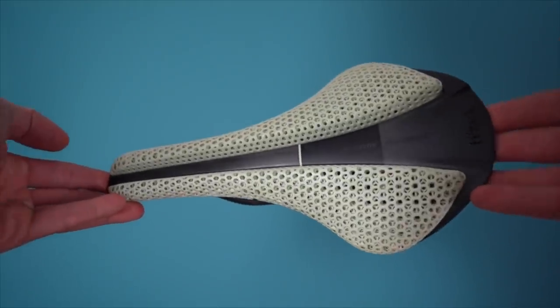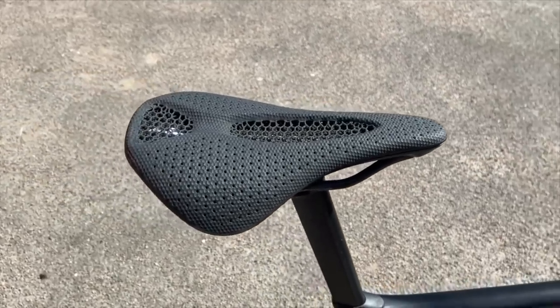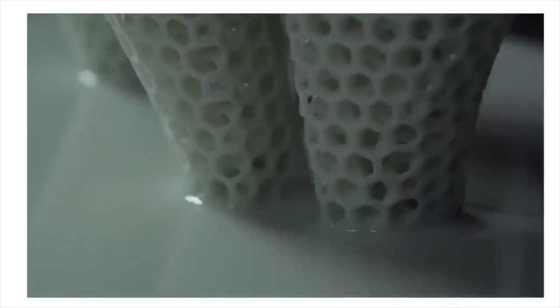A few other honourable mentions. Best new innovation has to be 3D printed saddles — in particular the Specialized Power Mirror saddle I tested earlier this year, alongside one from Fizik. It's a really exciting use of future technology offering tangible benefits over current saddle technology. Supreme comfort from this odd-looking saddle, and potentially even better benefits in the future with custom-printed saddles as a possible use of this technology. Still very expensive, but if you can afford it, the comfort is supreme.